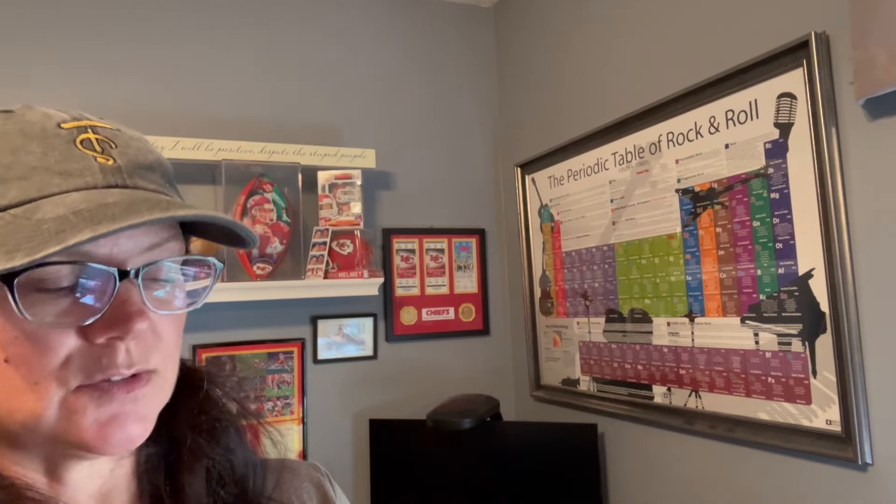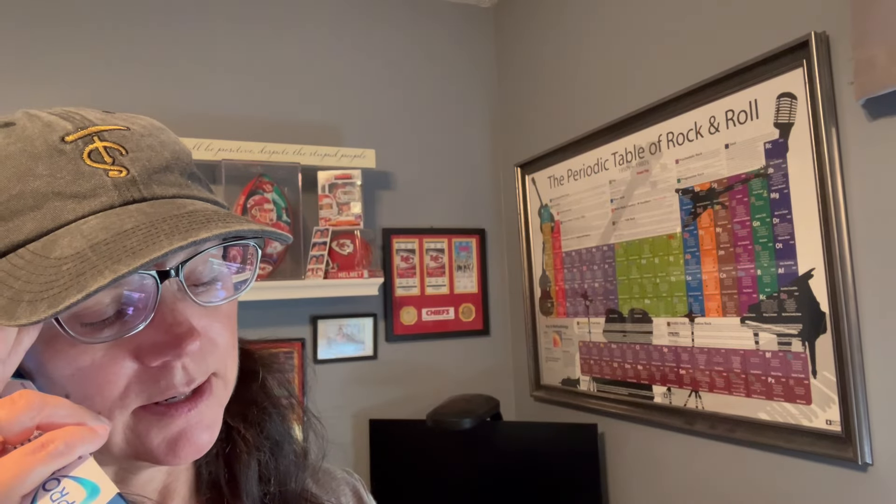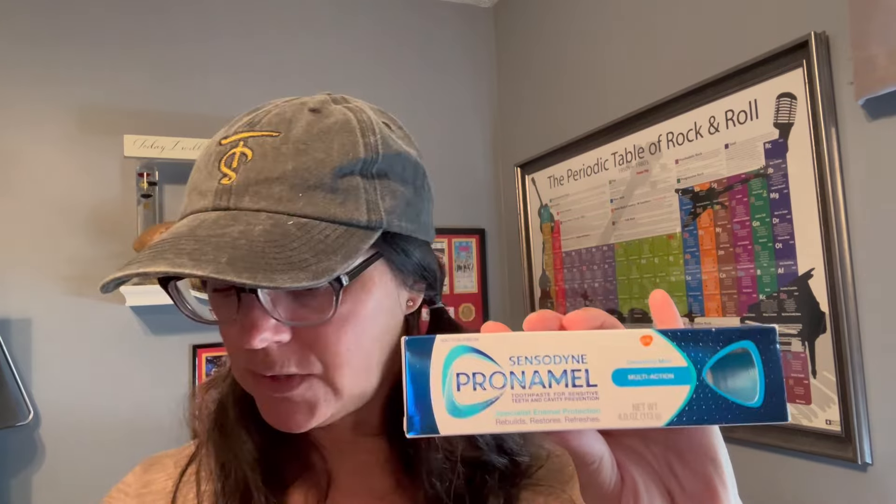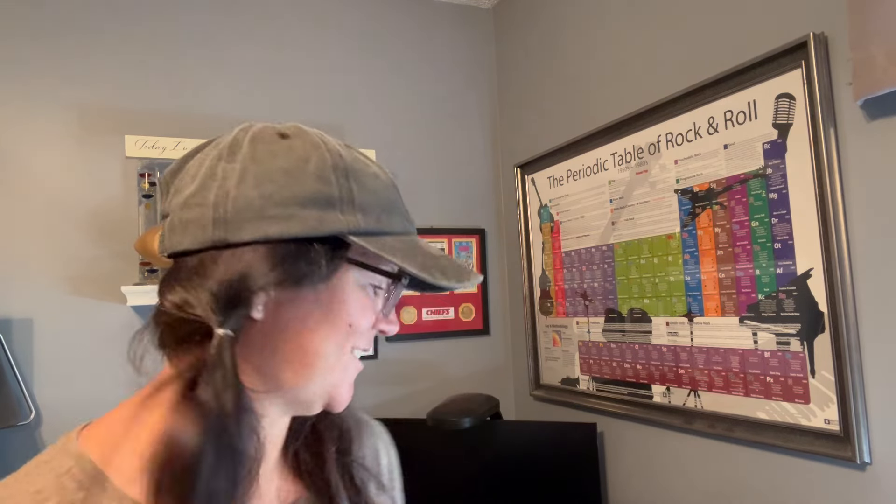Brian uses the Sensodyne Pronamel and they had those for $3.99 - normally like $7. So I got two of them for Brian. When I texted him to make sure that was the kind he used - they also had just the regular Sensodyne, not the Pronamel, and you can get five of those for $14.99 - but he uses the Pronamel. He said it worked out great because he was just getting ready to run out.